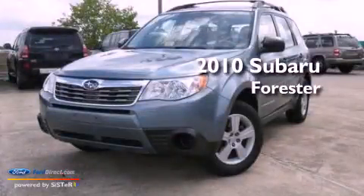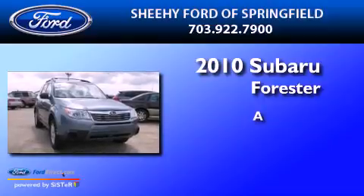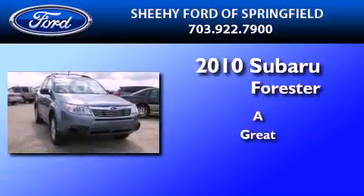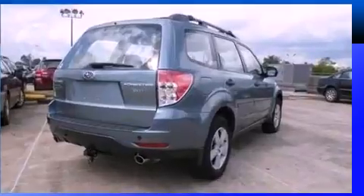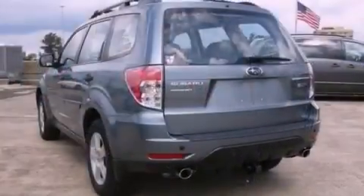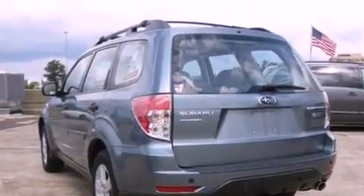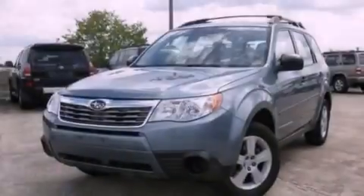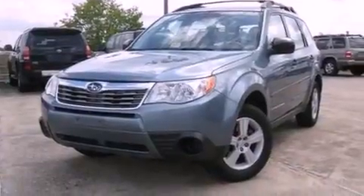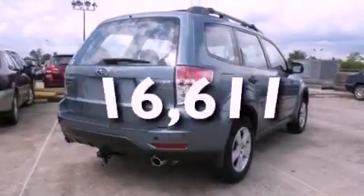This is a 2010 Subaru Forester. Features include a low tire pressure indicator, traction control and stability control systems, cruise control, a CD player, a four-wheel independent suspension, a passenger side vanity mirror, a security system, an anti-lock braking system, and air conditioning. This vehicle has fewer than 17,000 miles on the odometer.